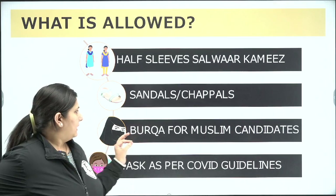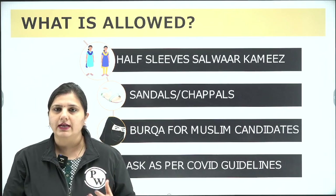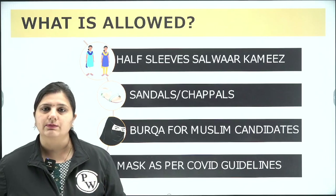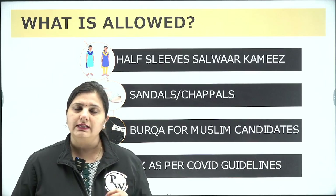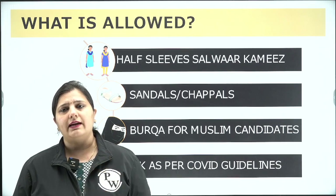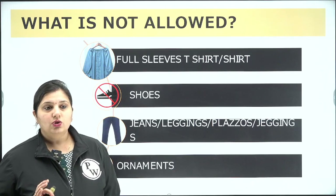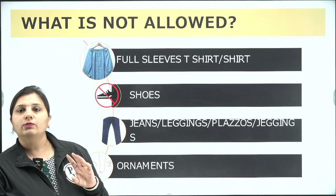For Muslim candidates, burqas are allowed as per customary dress code. Regarding masks, carry one as per COVID guidelines — usually the NTA provides a mask at the center, but it is always safer to carry your own. Both male and female candidates should note what is not allowed next.